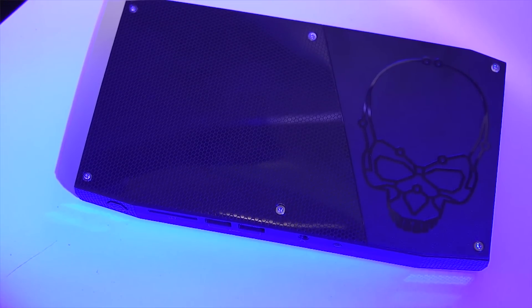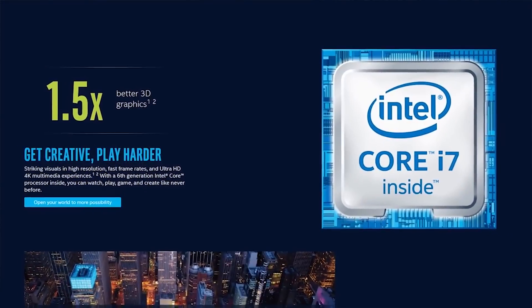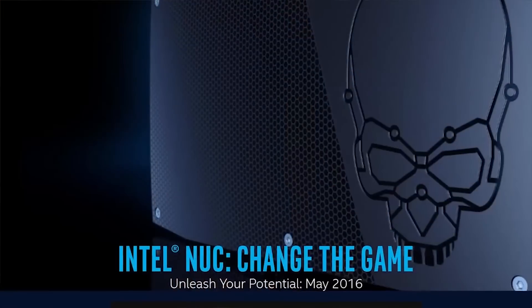Intel's Skull Canyon NUC features a 6th generation Core i7 processor and Thunderbolt 3. Learn more at the link in the video description.